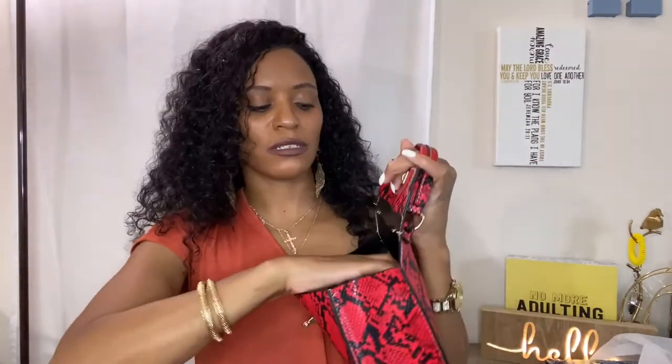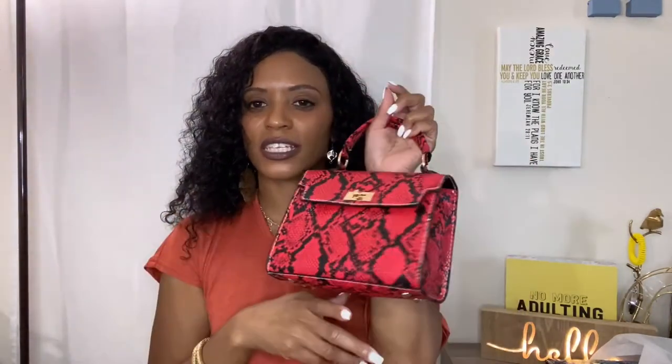The next bag from SHEIN is this cute little red number — still in the plastic, so this is like an unbagging! It has a cute little detail you just twist with a little gold detail. It has a strap so you can wear it as a crossbody, but I'll probably just use this cute little handle here and wear it like that. I'll link all these bags in the description box below.